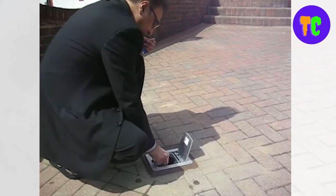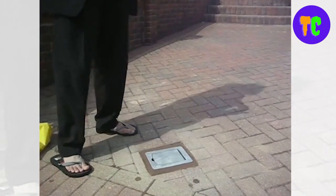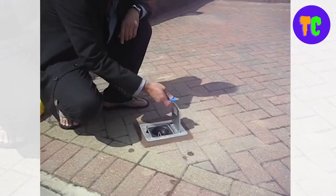This bollard has a built-in warning buzzer to alert passersby that the bollard is in operation. Standard finishes are brushed stainless steel, galvanized, and powder coated.